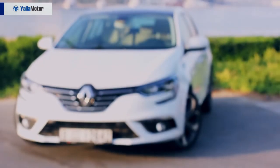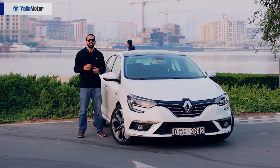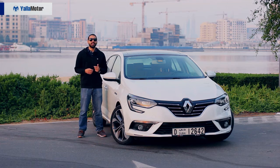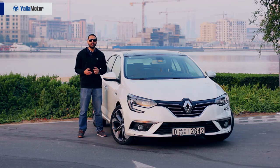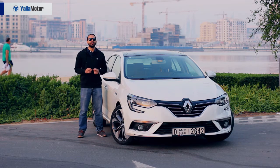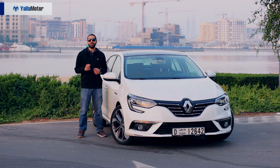The Renault Megane is a compact sedan that has been around since 1995. While it goes up against the likes of the Honda Civic, the Hyundai Elantra and the Toyota Corolla, it's failed to have much of an impact in the Middle East. This all-new fourth-generation model, however, seems to have cracked the code and is out to give its Korean and Japanese rivals a lot of sleepless nights.